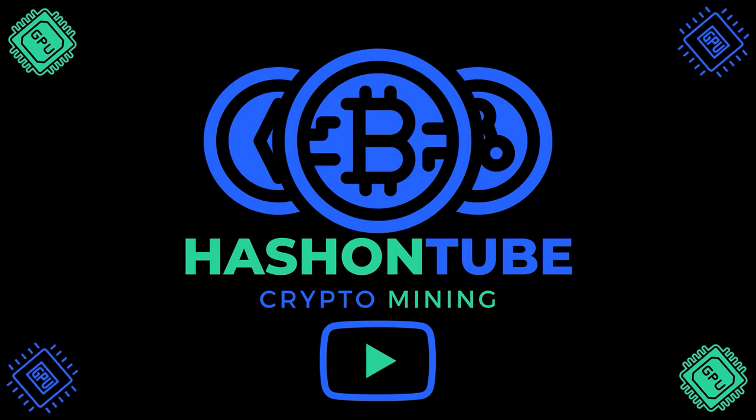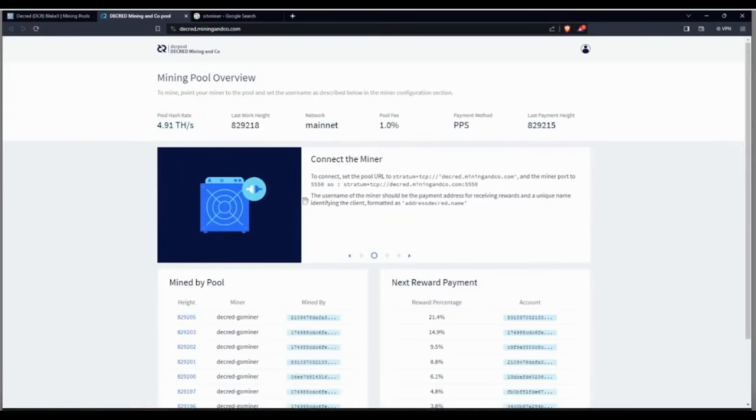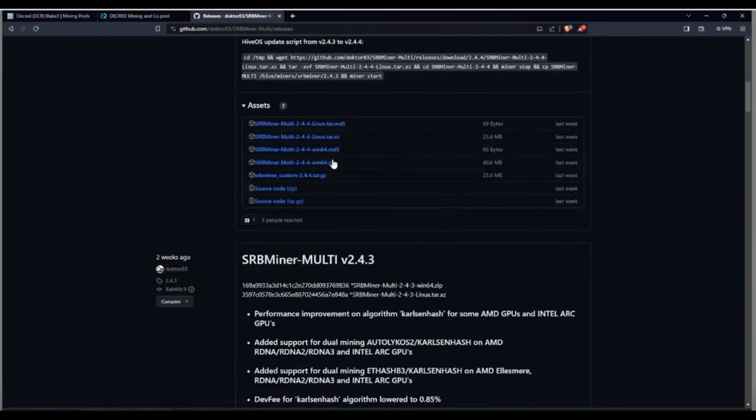The Mining Channel created a video guide on how to mine Decred. Thanks for watching this Decred news update — be sure to learn more at Decred.org.